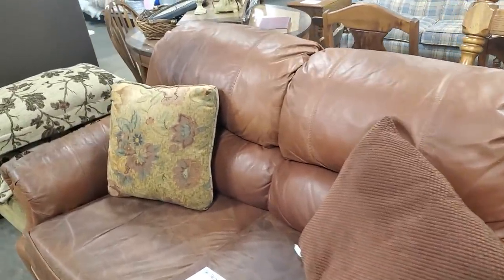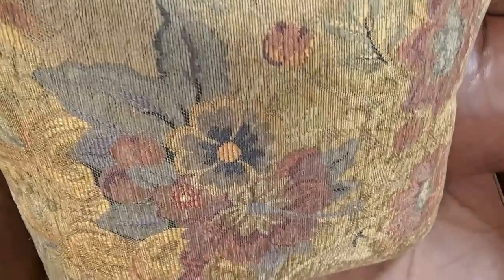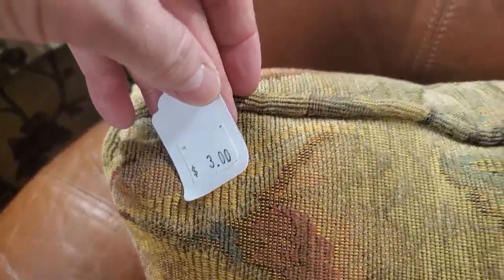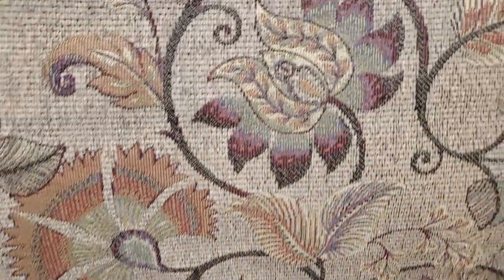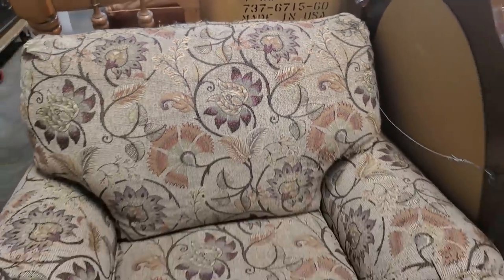The leather's a little bit worn, but I kind of like that. You can get the love seat for $95. And more pillows for $3. And then just another beautiful chair — look at the colors in this. The blush and the purple and the beige. I thought that was so pretty.